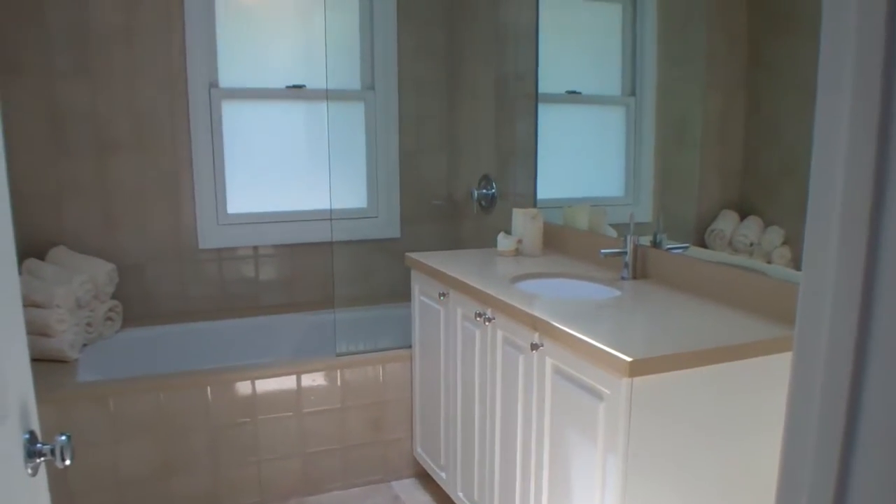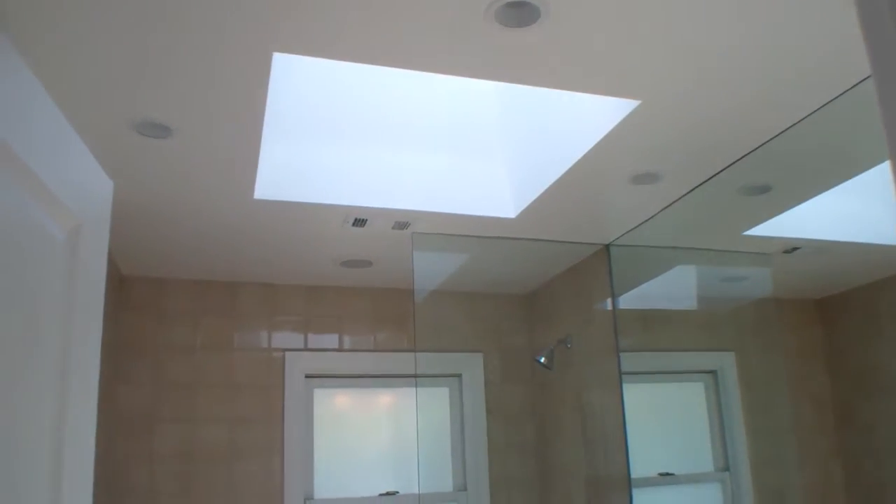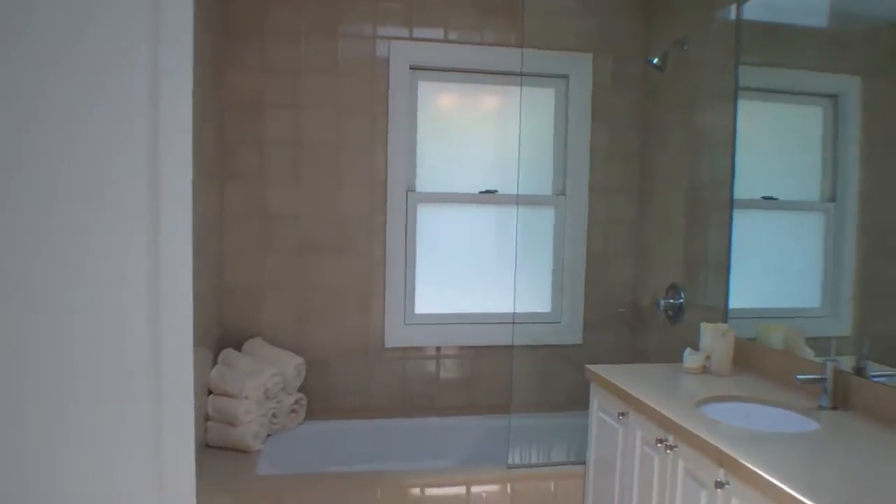Here is the first bathroom, completely redone. There's a skylight as well, bringing a lot of natural light in.